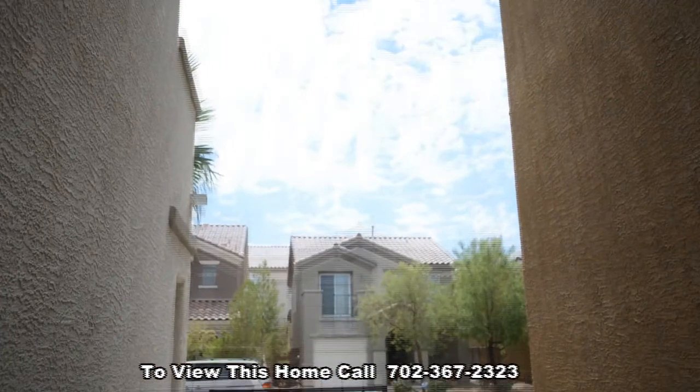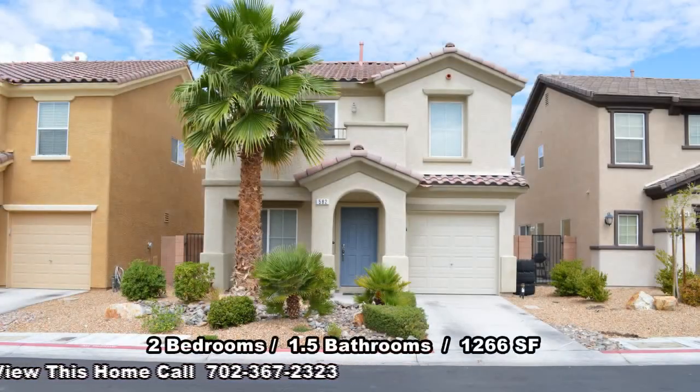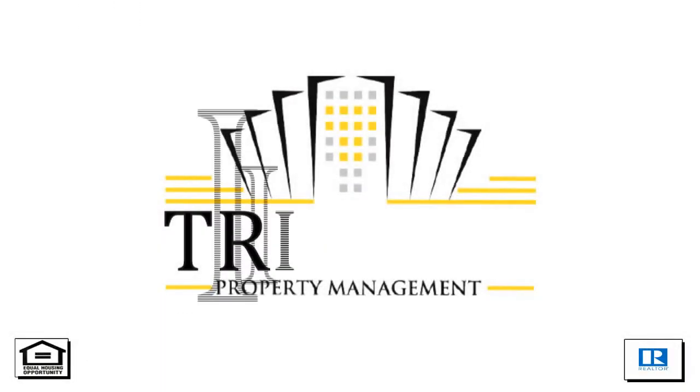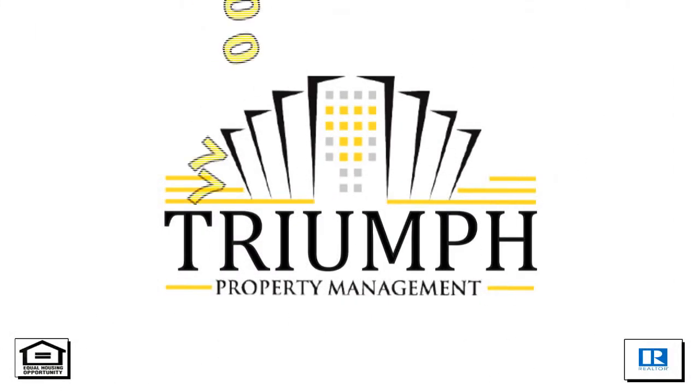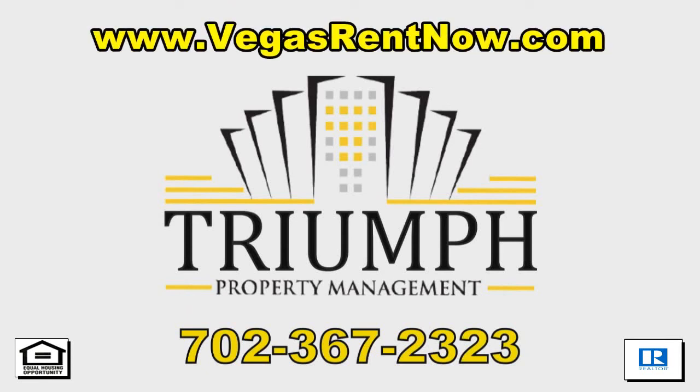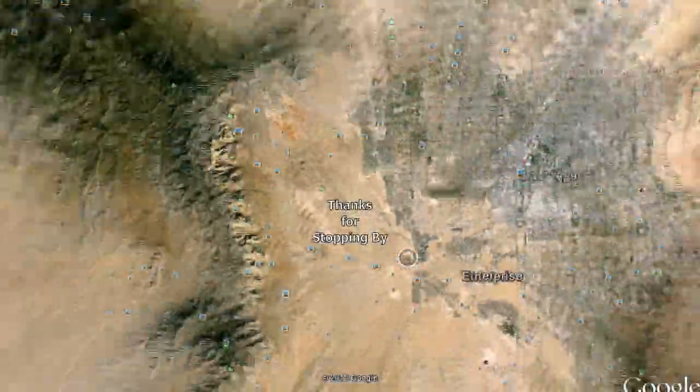This two bedroom, one and a half bath house with 1266 square feet is available now for rent. Contact one of Triumph's friendly real estate agents to view this property by calling 702-367-2323, or visit our website, VegasRentNow.com, to view our list of vacancies. Thanks for stopping by.